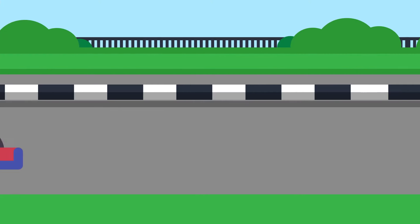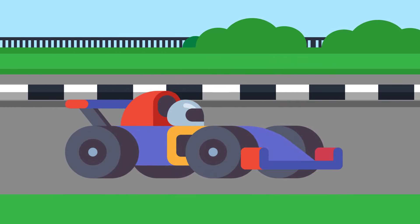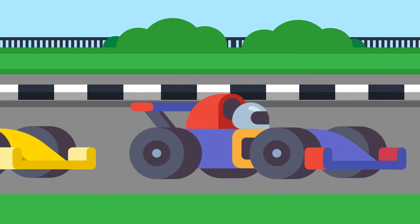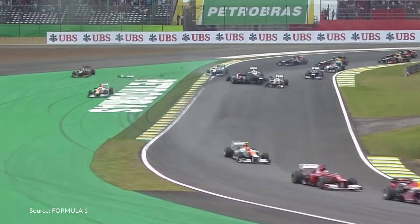During the 2012 Brazilian Grand Prix, the last and defining race of that Formula 1 season, Sebastian Vettel was in the running to win the World Championship for the third time. However, during this decisive race, Vettel's car was hit from the back early on. It sent him spinning, causing him to come in last for his first lap.